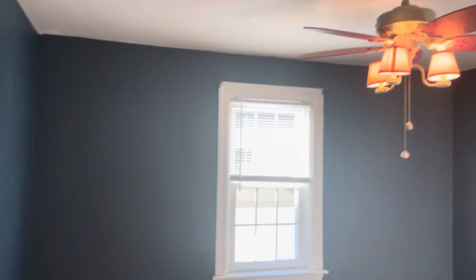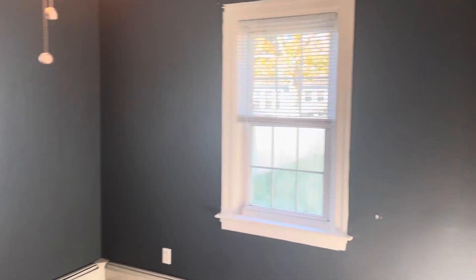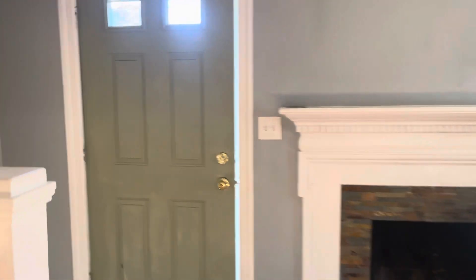Bedroom number one is off the kitchen — big enough for a queen set, plenty of space. Make our way back through the living room and head upstairs.